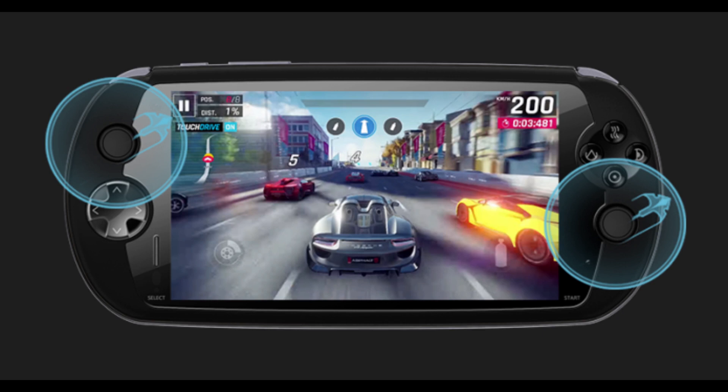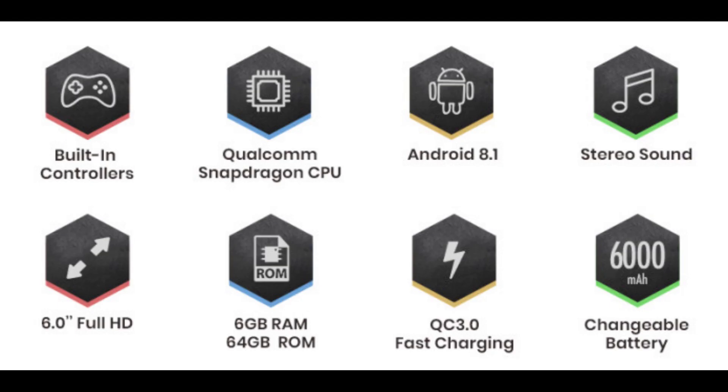The Moki i7s was a 6-inch Android gaming handheld with a Snapdragon 710 SoC, 6 gigabytes of RAM, and 64 gigabytes of internal storage. This device also had a 6,000 milliamp hour battery and it had Android 8.1 as its operating system.